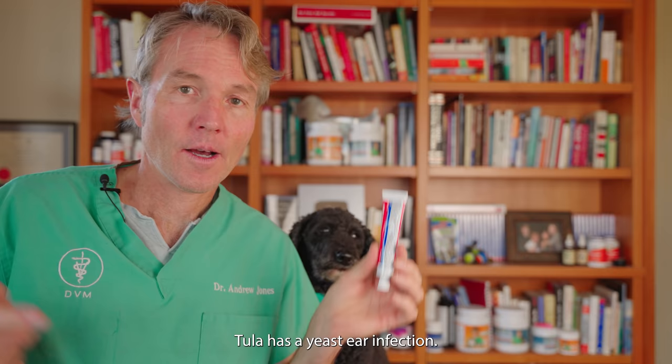Tula has a yeast ear infection. This is the simplest, most inexpensive, and effective home remedy.